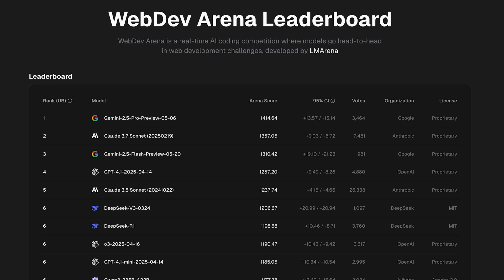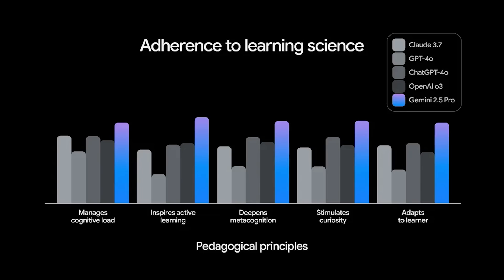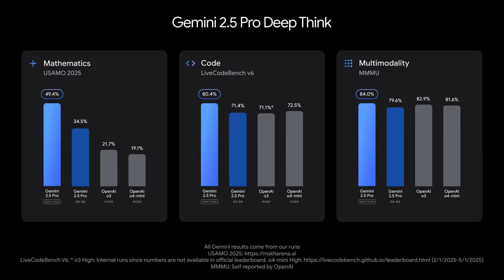Jumping to Gemini 2.5 Pro — that's been upgraded as well, and now tops WebDev Arena and LM Arena. They also integrated LearnLM, a family of models built with educational experts, to make 2.5 Pro the best model for learning. Taking it further, they're testing a new enhanced reasoning mode called DeepThink, which uses new research techniques to enable the model to consider multiple hypotheses before responding. It achieves seriously impressive scores in math, code, and multimodality, beating both O3 and O4 Mini.